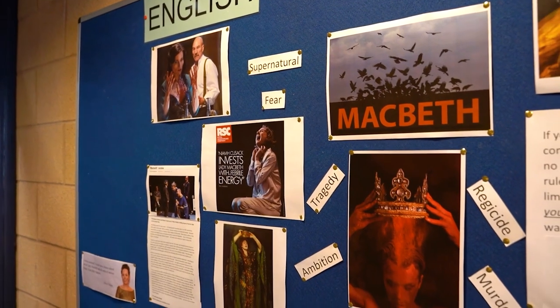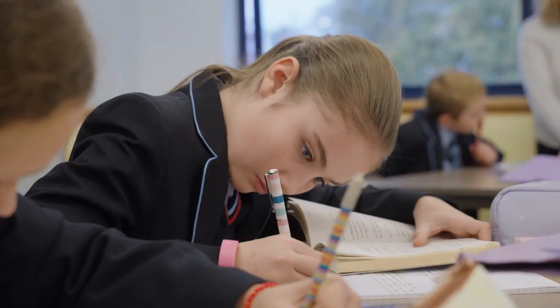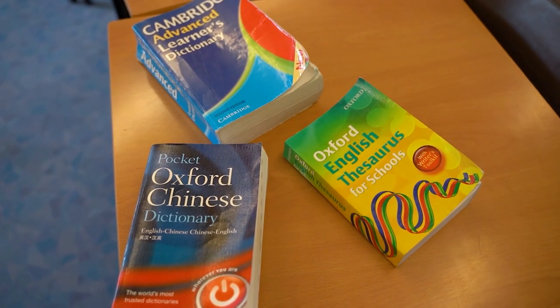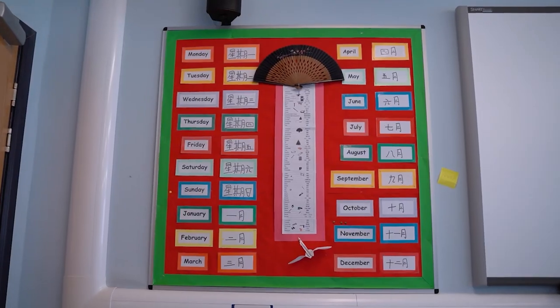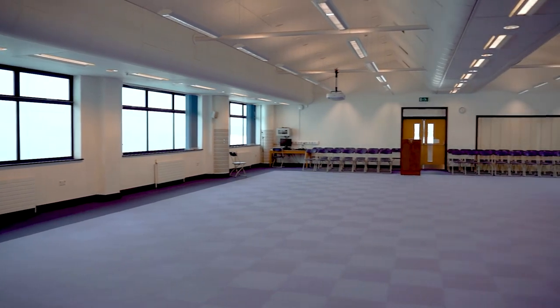This is the Alan Rogers Centre, where downstairs we have our English classrooms and also our areas for learning support and students who are studying English as an additional language. This is our exam hall, which was purpose-built for all our students taking those all-important GCSEs and A-levels. It's air-conditioned to enable them to get the very best results.